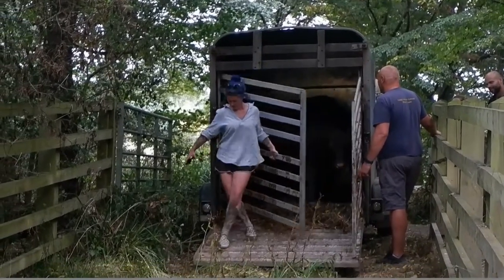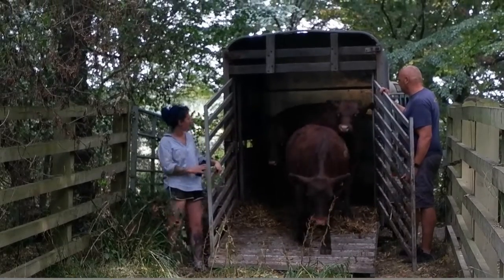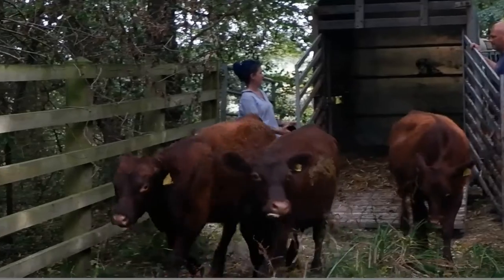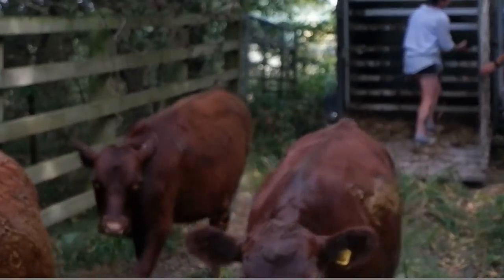Cattle play an important role in habitat management on our reserves. Here at Dane Mead and other reserves we now have cattle and sheep roaming. Their grazing will promote diversity in wildflower and grass species, and their dung creates little micro habitats for fungi and insects to thrive.